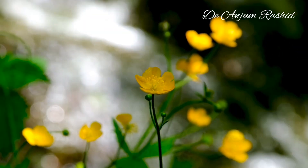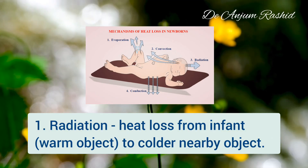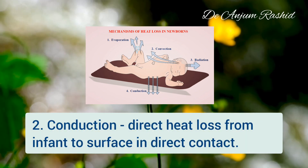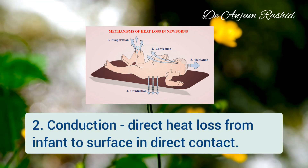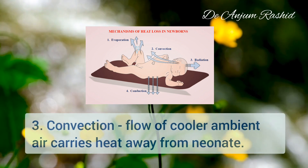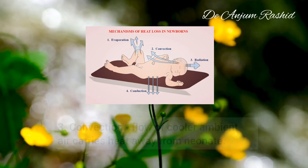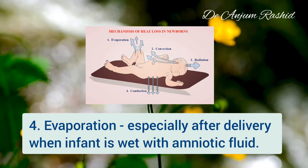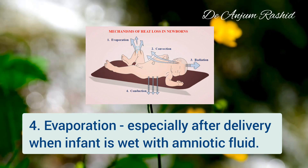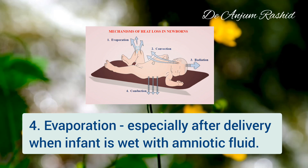The mechanisms of heat loss in newborns are: first, radiation — heat loss from the infant (a warm object) to a colder nearby object; second, conduction — direct heat loss from the infant to the surface with which it is in direct contact; third, convection — a flow of cooler ambient air carries heat away from the newborn; and fourth, evaporation — heat lost by water evaporation from the skin, especially immediately after delivery when the infant is wet with amniotic fluid.